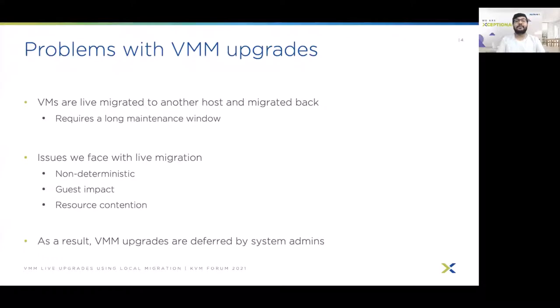So what are the problems with VMM upgrades? Firstly, the VMs need to be migrated outside of the host, and then only can we upgrade the hypervisor stack on the host. Finally, the VMs need to be migrated back onto the host. This process needs to be repeated for each and every host of the cluster, and as a result, we end up having a long maintenance window.